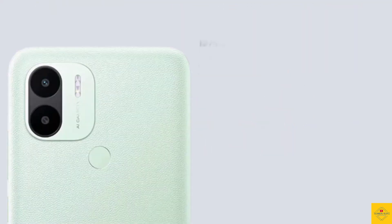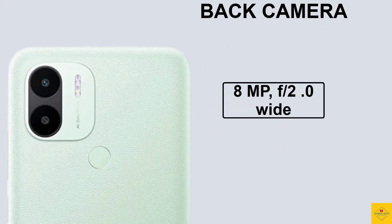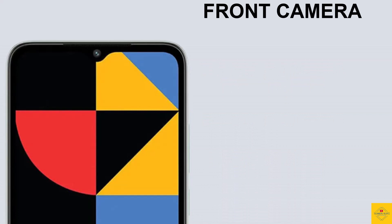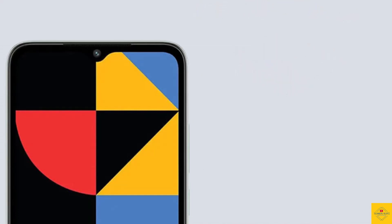The display also has scratch-resistant glass protection and a waterdrop notch on the front. The smartphone features a dual camera setup on the rear, including an 8-megapixel main camera along with a depth camera. For selfies, it has a 5-megapixel camera under the waterdrop notch at the top center.